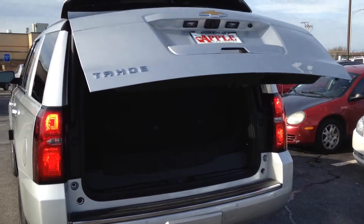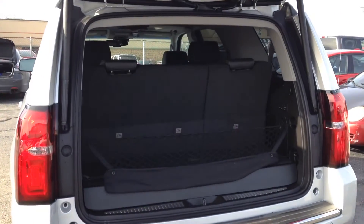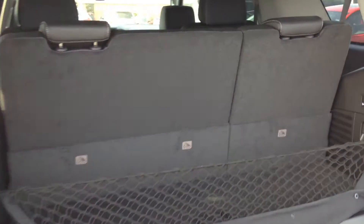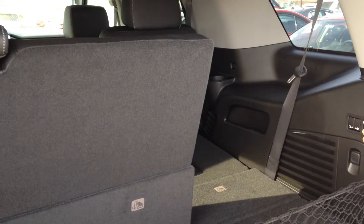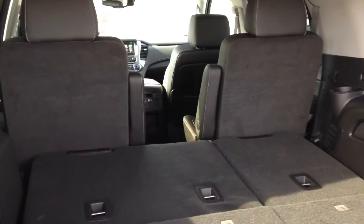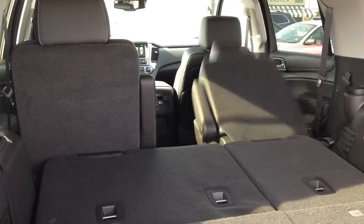Inside, we have power fold-flat third row and second row seating, all with just a touch of a button. The second row also folds up for ease of entry to the third row. The second row seats are also heated.